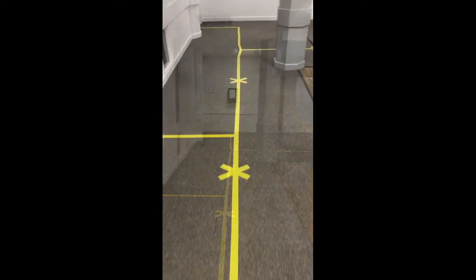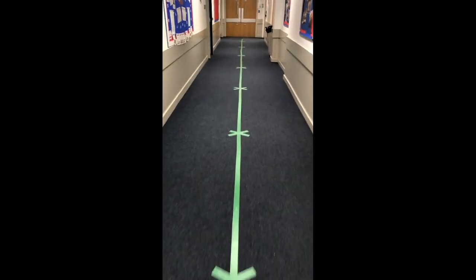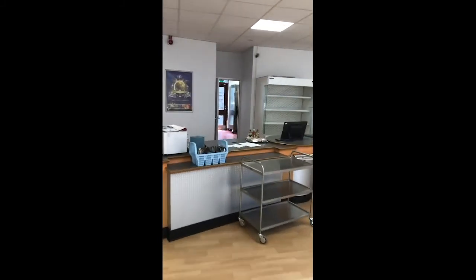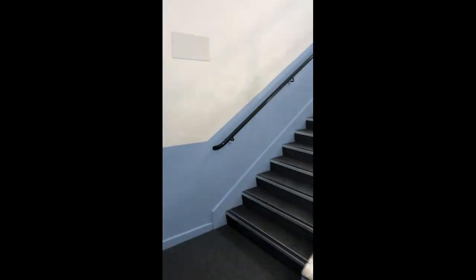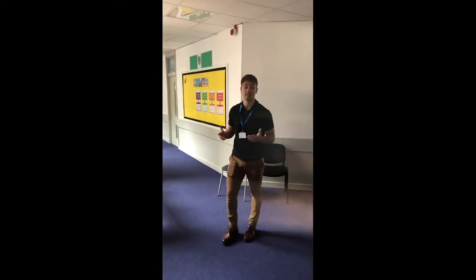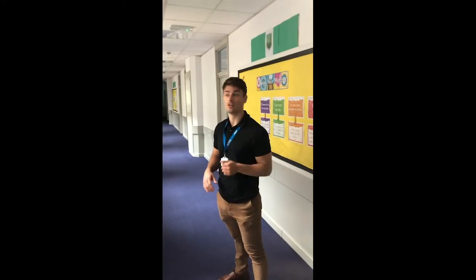Remember to keep two metres apart. Welcome to a brand new area at SR — this is for fantastic subjects like art, science, and design and technology. Let's have a little look around upstairs.